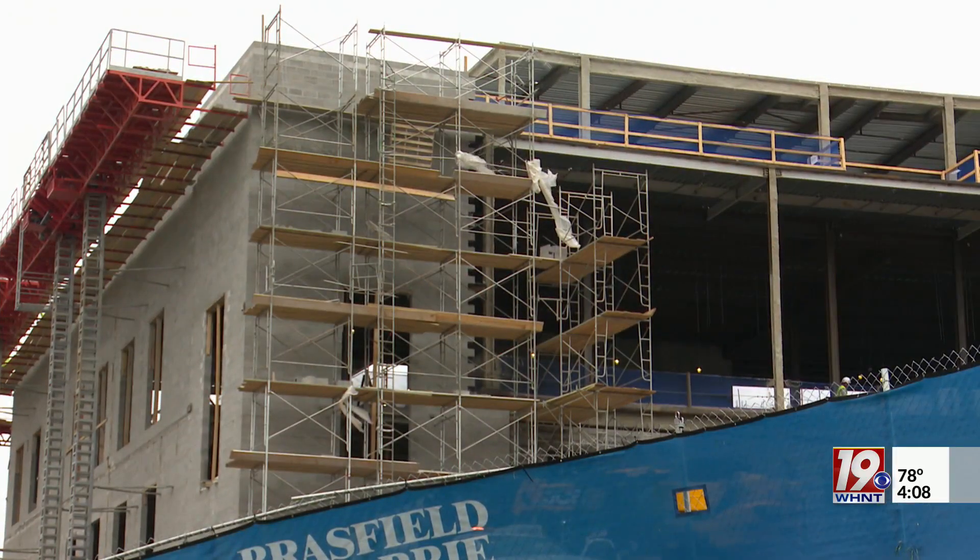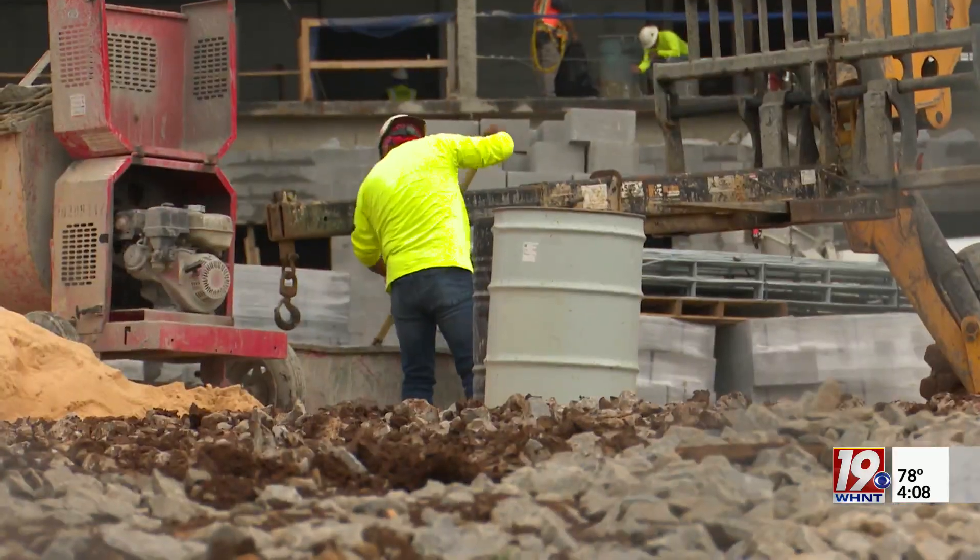At least three federal judges have already been assigned to the courthouse. Construction is a day-to-day process, but they're expecting the courthouse to be open by the end of 2024.